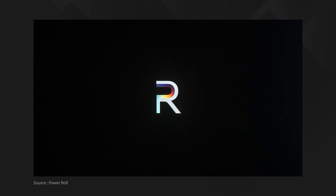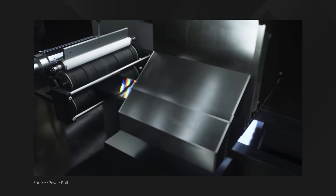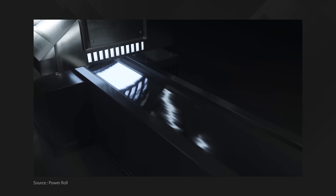A UK company called Power Roll reckons they've come up with a revolutionary new way of fabricating highly efficient flexible photovoltaic rolls that could just fit that bill perfectly.